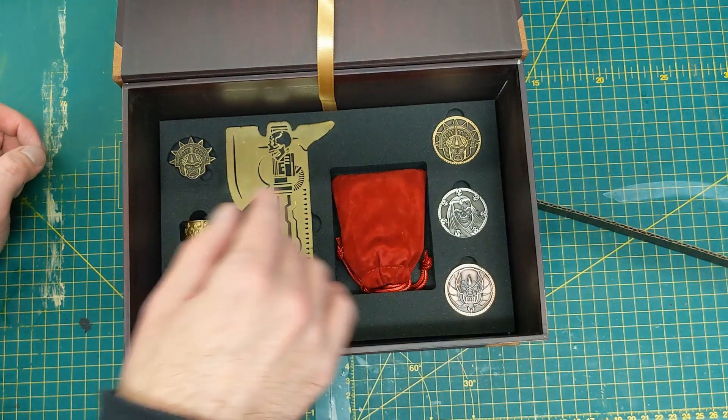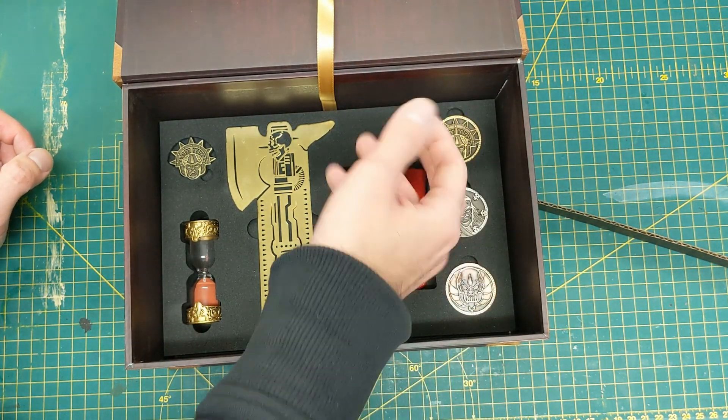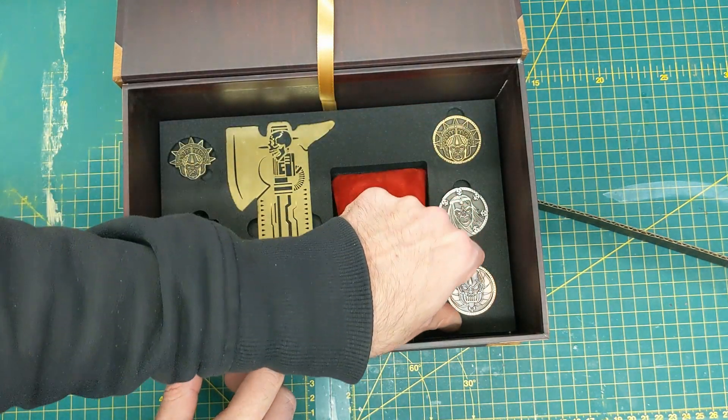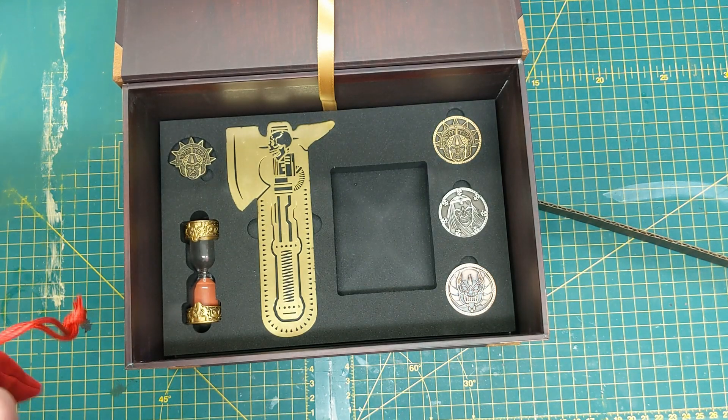Obviously the blood timer — that's gonna be my new chess clock. I can't get them out. Disaster. Can I get any of them out? No. Let's look at the dice before I figure out how to get those out.